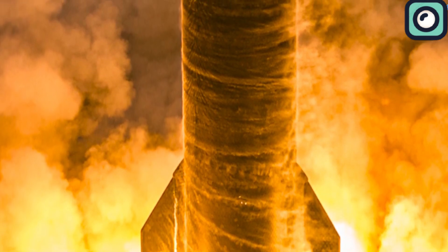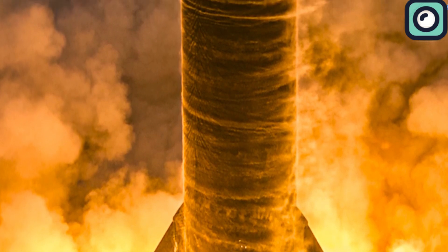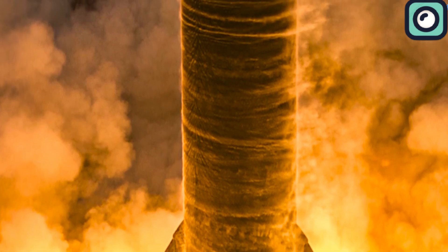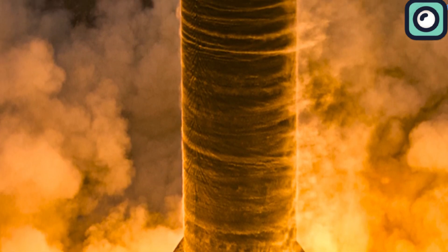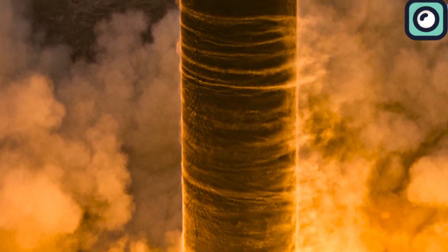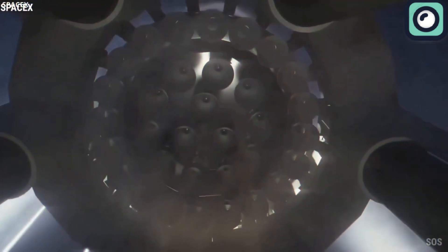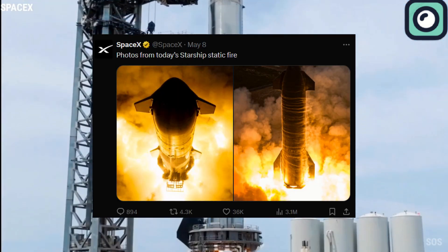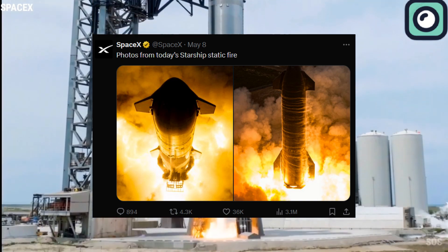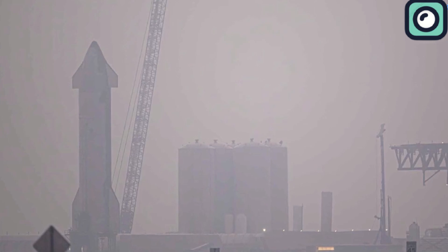This short duration test confirmed that Ship 30's engines could ignite together under controlled conditions. The static fire test put on quite a show, with smoke streaks swirling around the ship upon engine activation, creating layers that looked like a tornado — an effect enhanced by the flames below. Similar visuals had been seen in earlier tests, but dust clouds usually hid them. SpaceX celebrated this achievement with a tweet, hinting at the next steps for Ship 30, which might include more single-engine static fire tests before moving on for upgrades.